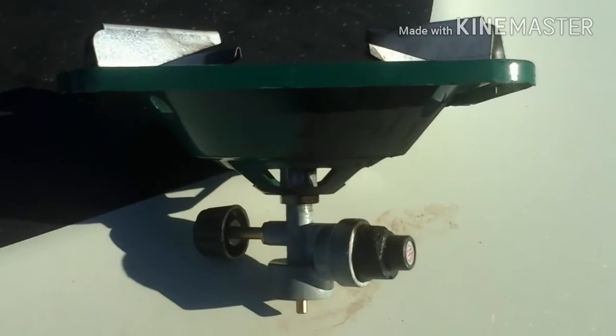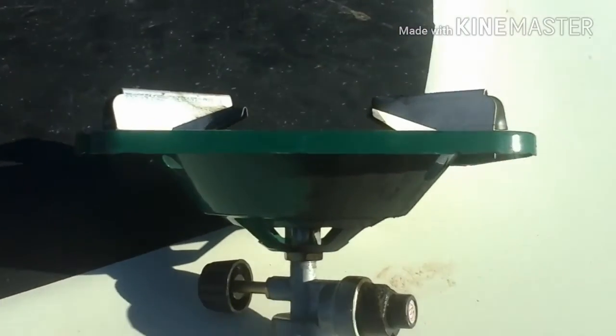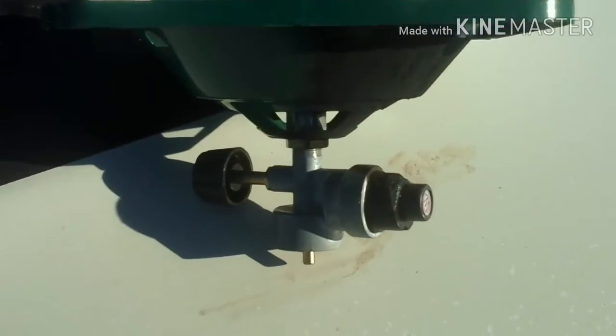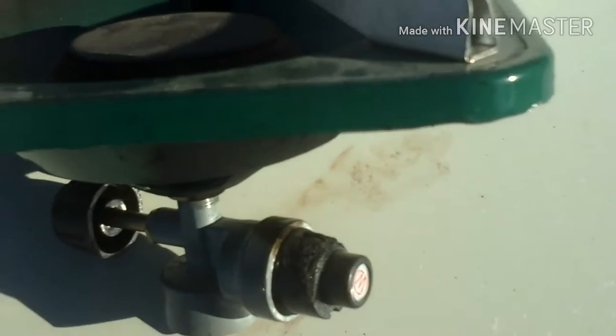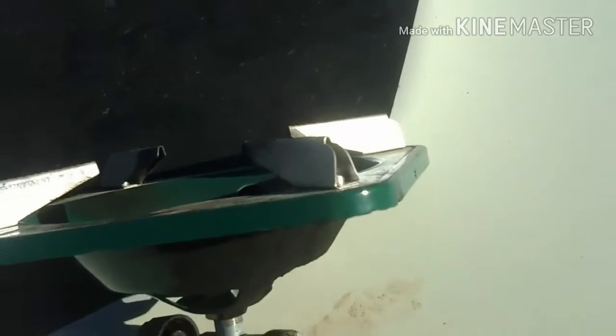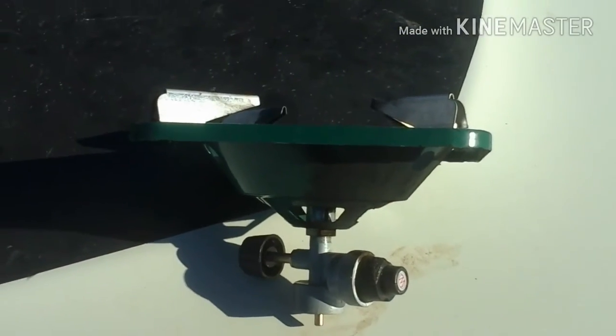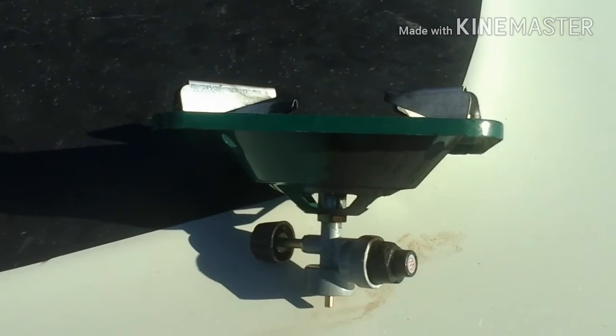I don't know if you can see that, but we had some sort of a nuclear meltdown with our single-burner stove here. Look at the top — blew a hole right through it. It's kind of fun trying to make coffee and there's flames blowing out the side of your burner. So one of the things we're going to do today is go get another burner.